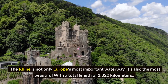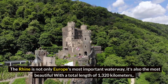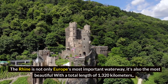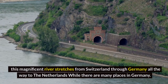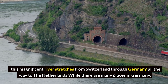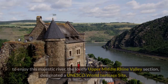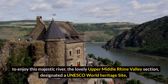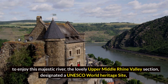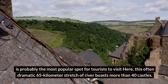The Rhine Valley. The Rhine is not only Europe's most important waterway, it's also the most beautiful. With a total length of 1,320 kilometers, this magnificent river stretches from Switzerland through Germany all the way to the Netherlands. While there are many places in Germany to enjoy this majestic river, the lovely Upper Middle Rhine Valley section, designated a UNESCO World Heritage Site, is probably the most popular spot for tourists to visit.